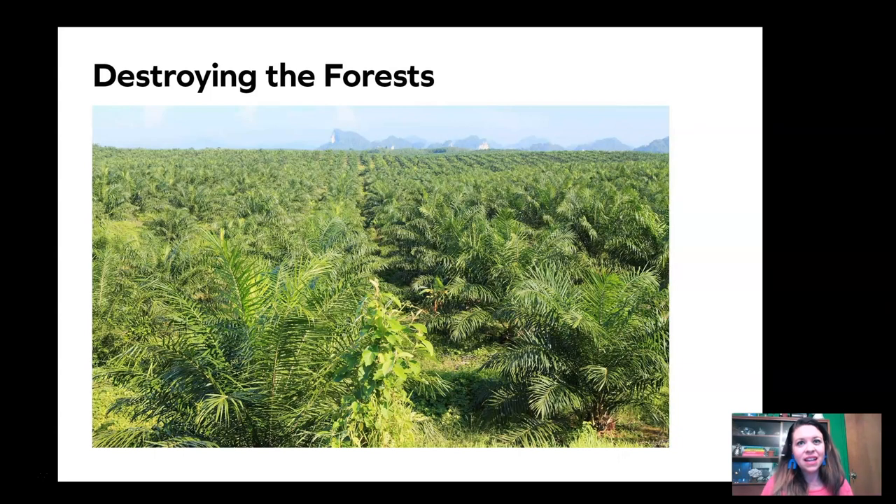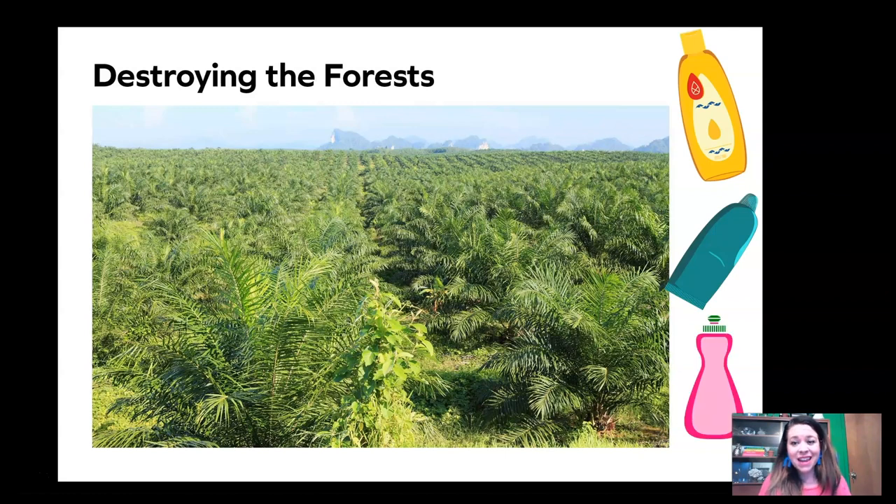Unfortunately, the forests in these islands are being destroyed by people. The reason these habitats are being destroyed is because farmers are clearing all of the trees out of the land to plant little short trees that produce a substance called palm oil. Palm oil is a very important ingredient in a lot of household things you probably recognize — things like shampoo, toothpaste, and dish soap. Unfortunately, orangutans can't live in these little short shrubby bushes and palm trees. They need tall trees so that they can swing around, hide from predators, and find their food. So this habitat just isn't for them anymore.